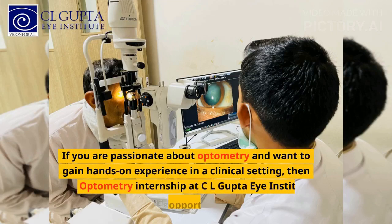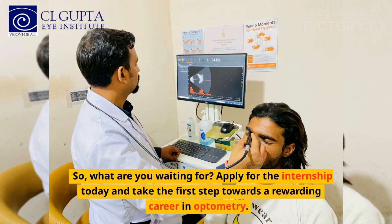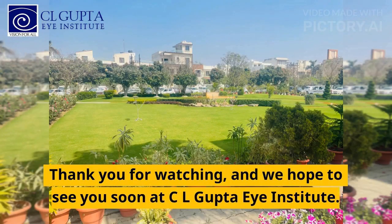If you are passionate about optometry and want to gain hands-on experience in a clinical setting, then the Optometry Internship at CL Gupta Eye Institute is the perfect opportunity for you. So, what are you waiting for? Apply for the internship today and take the first step towards a rewarding career in optometry. Thank you for watching and we hope to see you soon at CL Gupta Eye Institute.